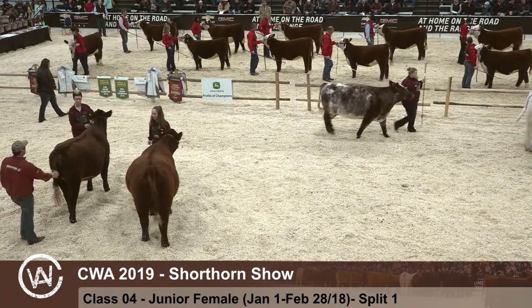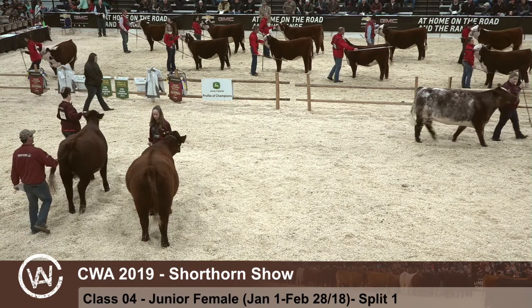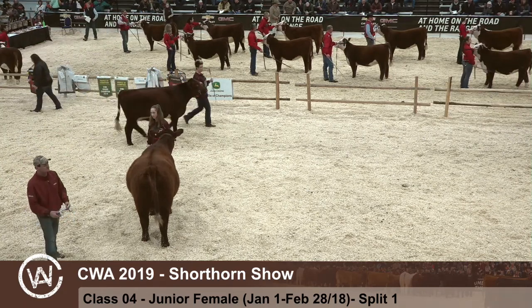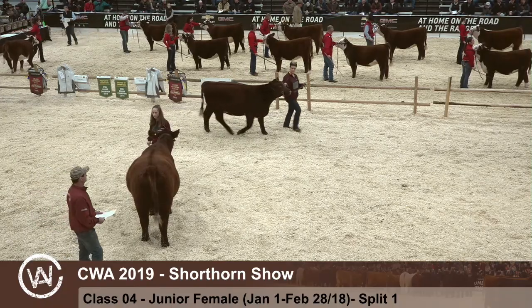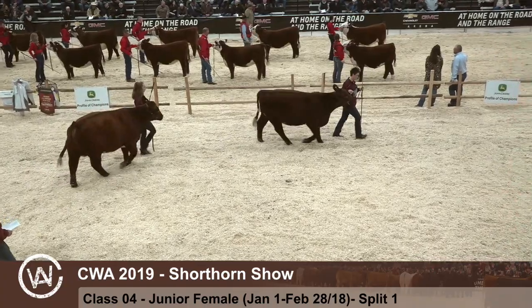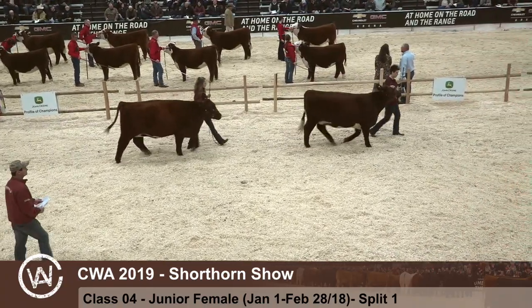Getting to a red heifer in fifth — a heifer you really got to admire for the length of body and the way she gets out and moves around the ring. A female that is setting down a nice udder. Just like to see a little more stoutness and a little more style to be any higher in the class today. Getting to a big red heifer in sixth hole — very long-bodied female with adequate...